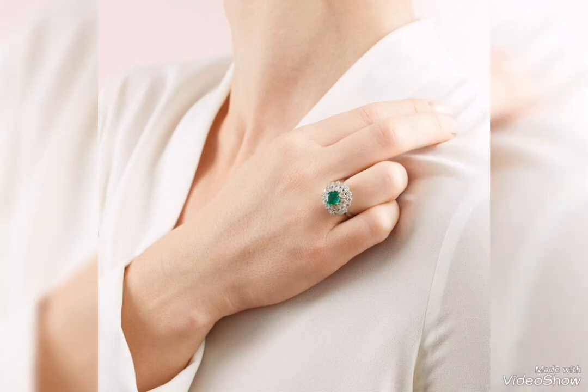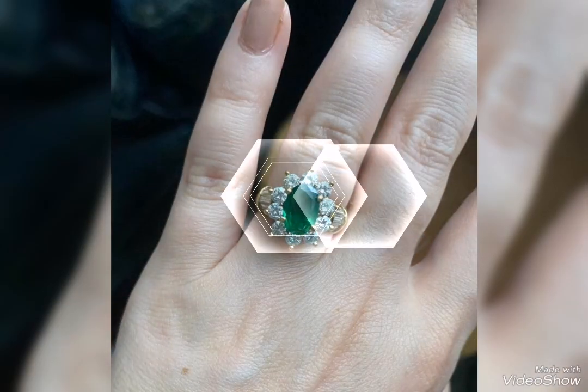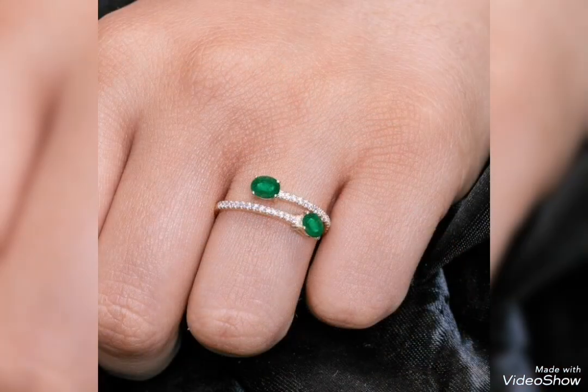Emerald silver ring you can see. This fancy ring you can wear perfectly. Flower shape, leaf pattern, star shape, round shape, rectangle shape, square shape — this is a very cute idea.